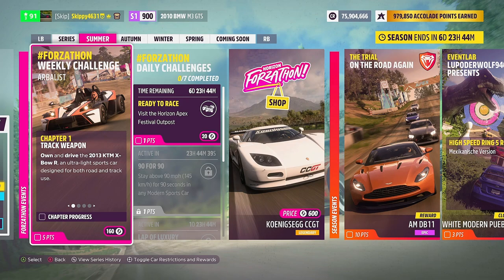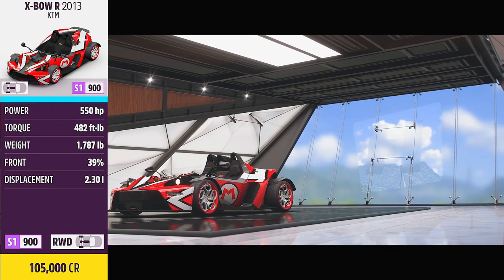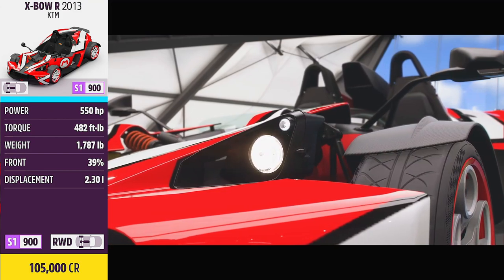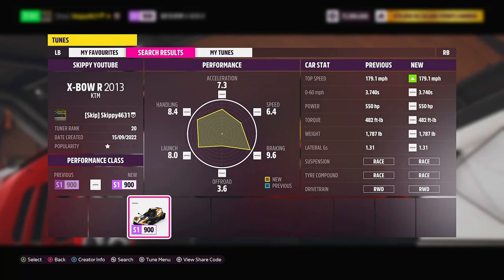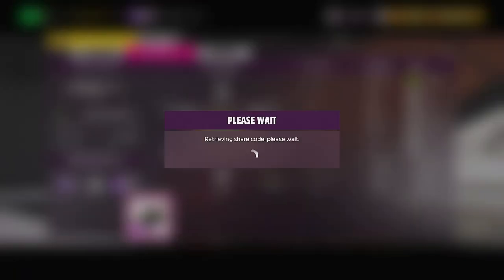Own and drive the 2013 KTM Expo R, an ultra-light sports car designed for both road and track use. This is the car we're going to need to complete this week's Forzathon challenges. It'll set you back 105,000 credits from the auto show. As always, I do have a tune available for download — search my game tag Skippy4631, and the share code is in the description and comments below.